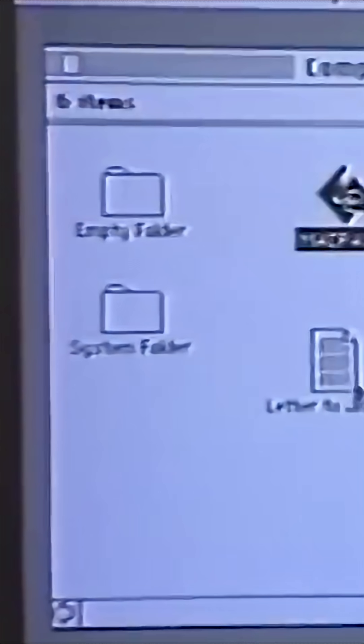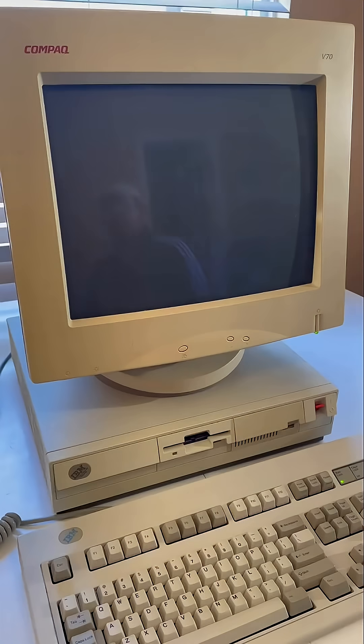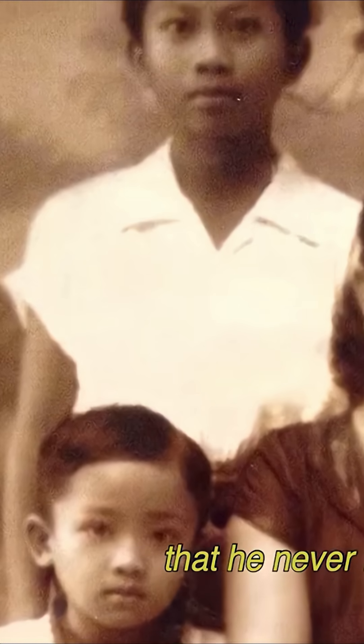This invention helped launch the PC revolution, allowing computers to move from tech labs to homes, schools, and even your pocket today. And to think, this tech genius once walked barefoot to school in Cagayan, with only dreams and determination.